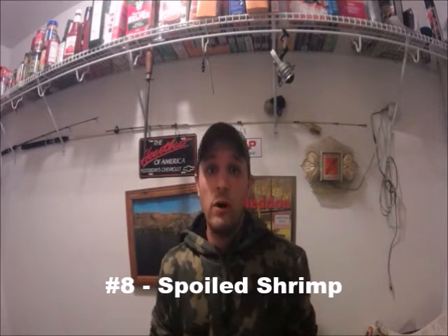The next one is spoiled shrimp. That is one I have used before and I'm sure some of you have as well. This will catch all kinds of catfish — blues, channels, flathead, and I've caught bullheads on it here in the springtime. Basically what you want to do is use the shrimp with the tail and shell, preferably the head as well but it's not necessary. Leave those on, let them sit outside for a day, put them in a bucket with a lid so no animals get into it, and then thread them onto a hook just like you would a nightcrawler.